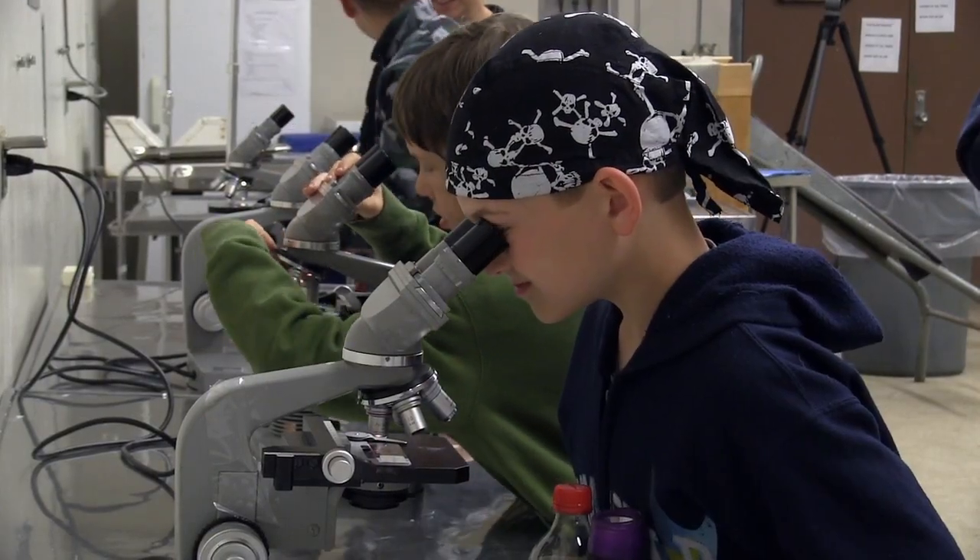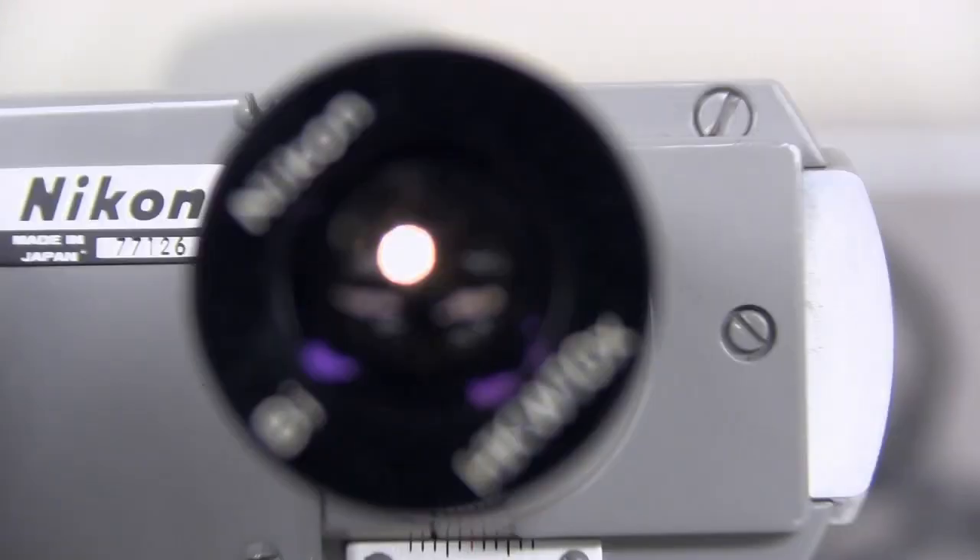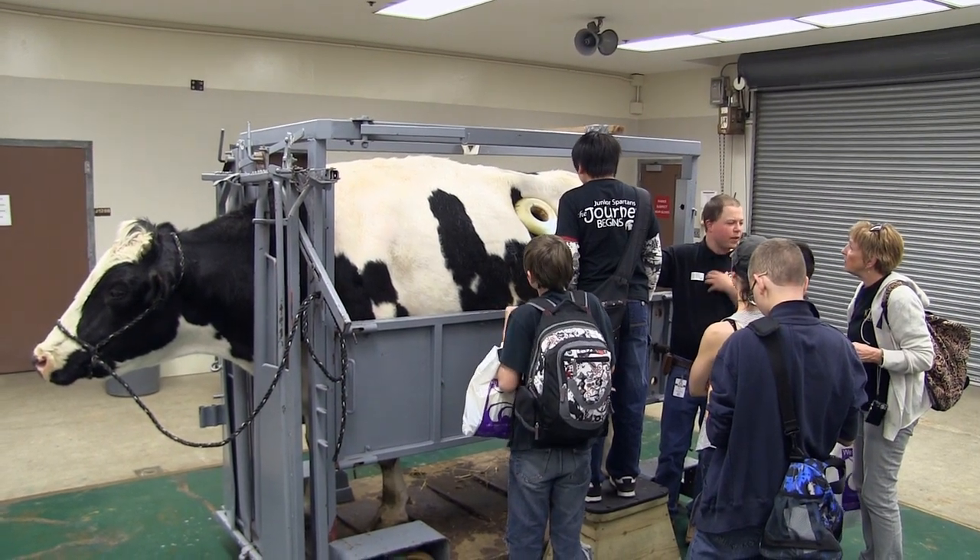While visitors were offered other ways to learn about the rumen, including microscopes that showed off the microbes found in the bovine stomach, FERTUS is always the star of the show.